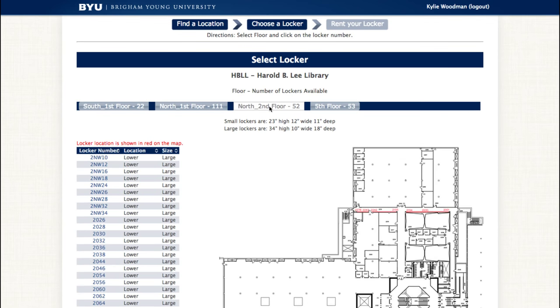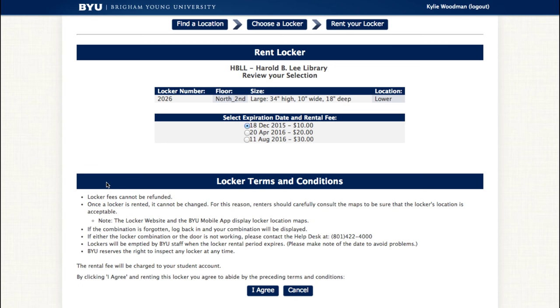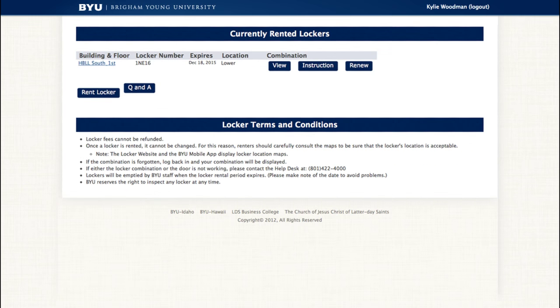From the list of available lockers, select a locker and the length of time you would like to rent it. Click Rent Locker — your account will be billed accordingly. You may not exchange or refund your locker, so be sure to select carefully.